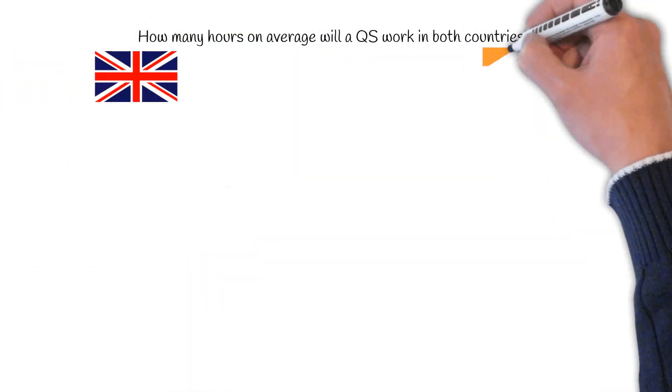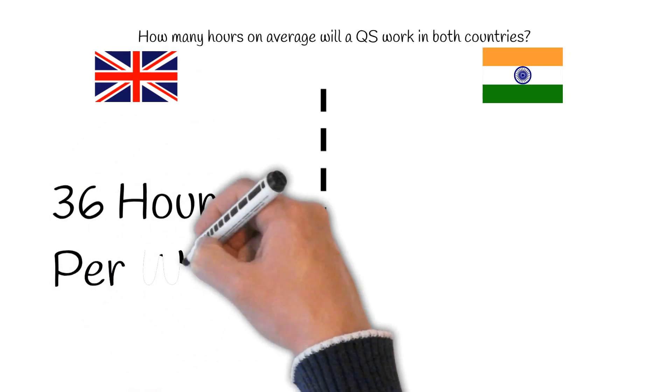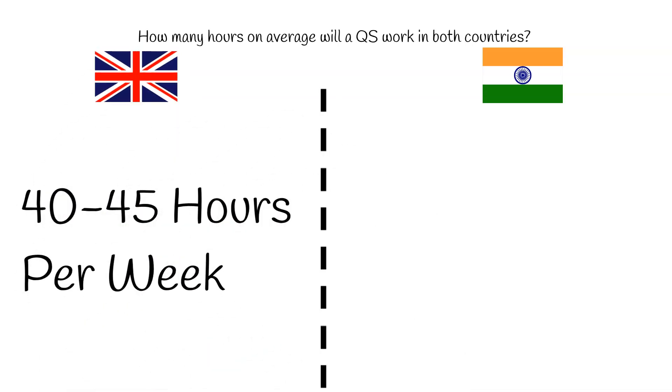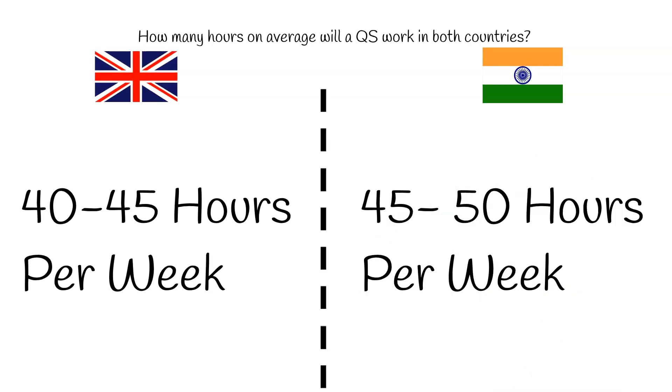How many hours on average will a QS work in both countries? According to CareerSmart, the average working hours for a quantity surveyor in the UK is 36 hours, although from personal experience it's between 40 and 50 hours per week. In India, the average working hours for a QS is around 45 to 50 hours per week.